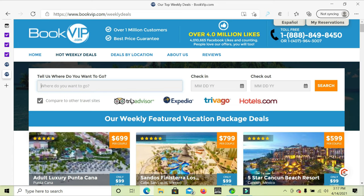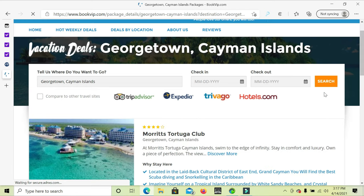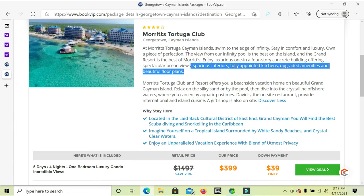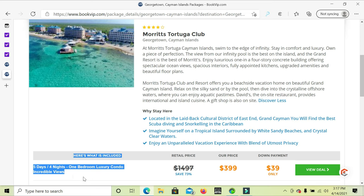Georgetown, Cayman Islands — it is a beautiful place. This is not an all-inclusive place; you have to buy your food, wine, and beverages every single day. Other places like Quintana Roo Mexico or the Dominican Republic are all-inclusive. So remember: this is $399 for four people, five days and four nights, with a one-bedroom luxury condo. The sofa converts to a bed, so you basically have two beds in one studio apartment.